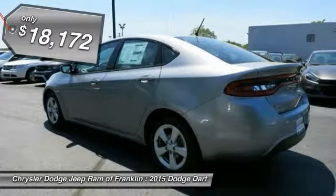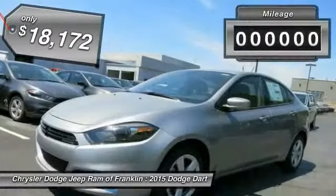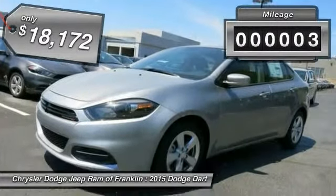This vehicle is priced below $20,000 and has less than 100 miles.